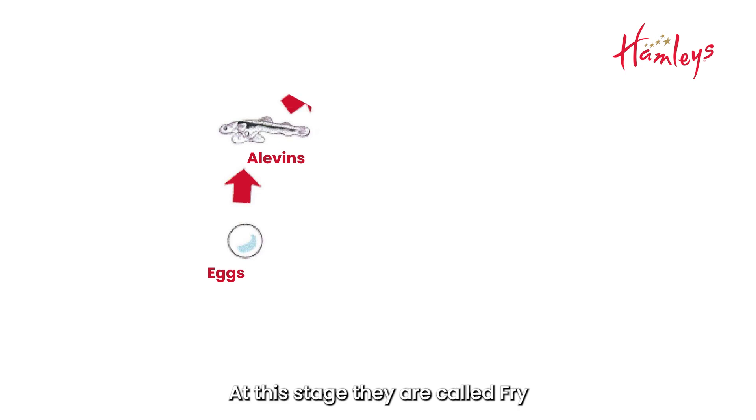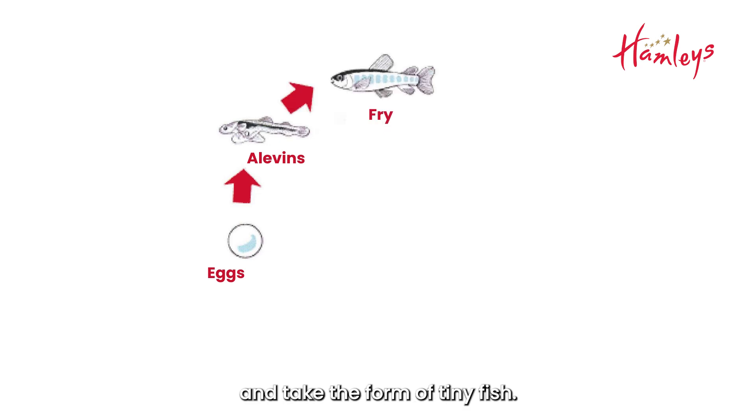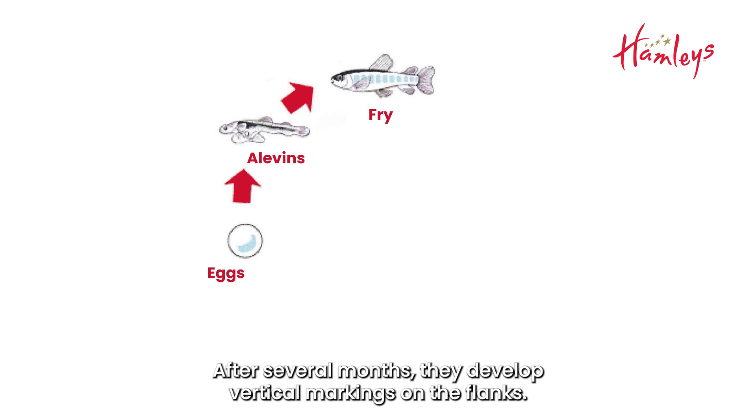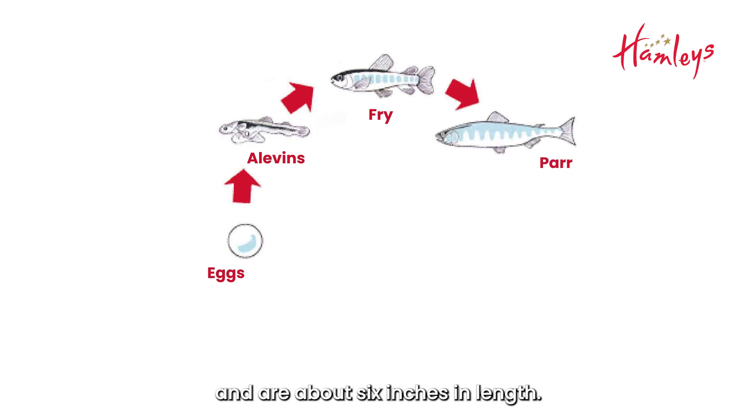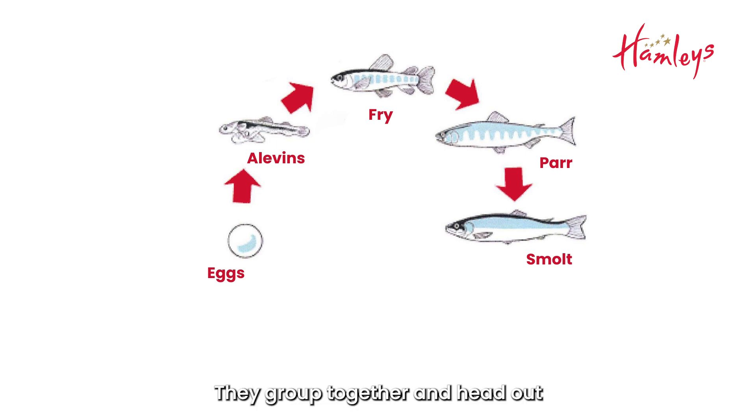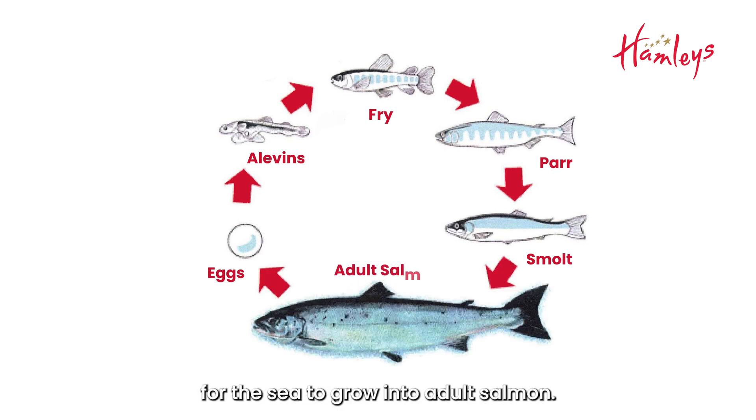At this stage, they are called fry and take the form of tiny fish. After several months, they develop vertical markings on the flanks. At this stage, they are called parr and are about six inches in length. As they are two or three years old, parr lose their vertical markings and turn silvery in colour, called smolt.